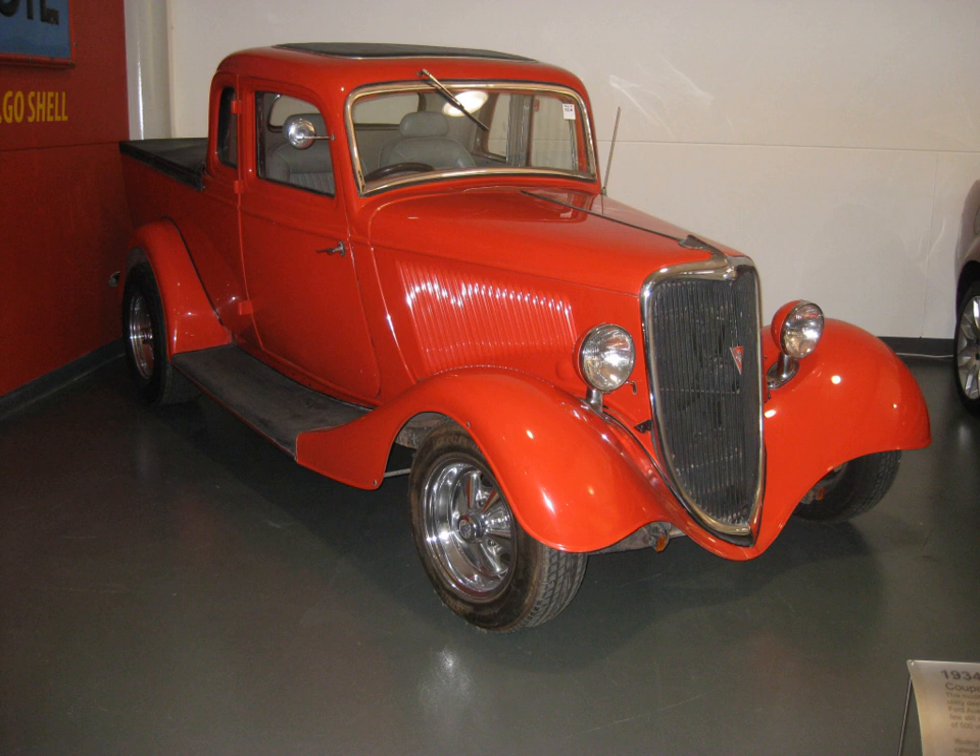Notable coupé utility prototypes include the AMC Cowboy, derived from the Hornet, which was intended to compete with small pickups from Japan, but the project was cancelled after AMC acquired Jeep, which already sold small pickups. Another prototype is the Austin Metro Ranger, a concept based on the first-generation model that featured a full roll bar, floodlights, and a rear-mounted spare.